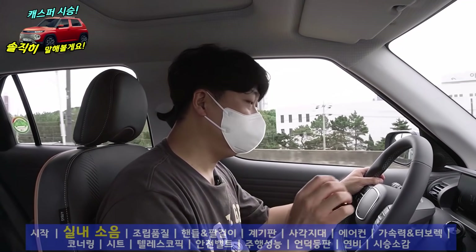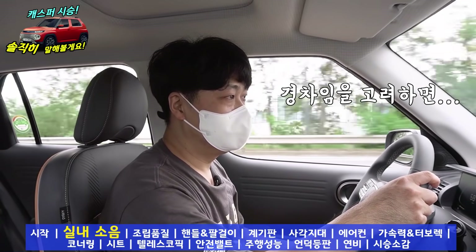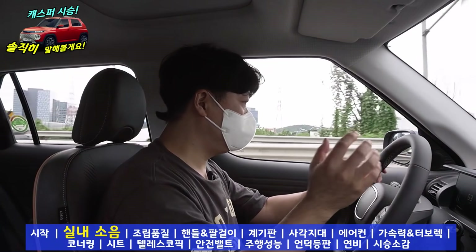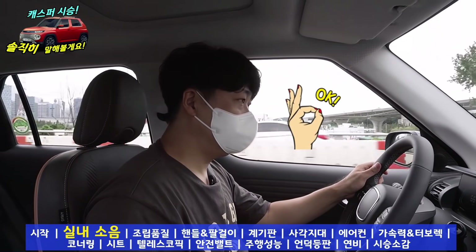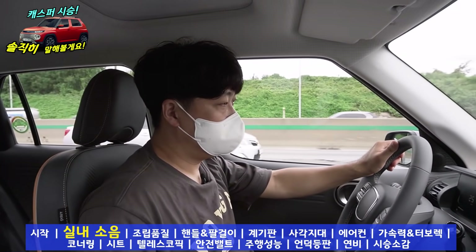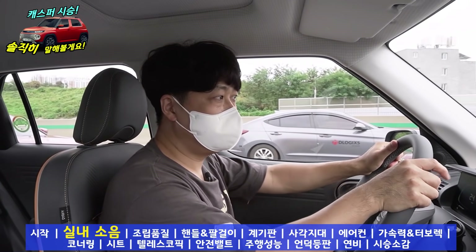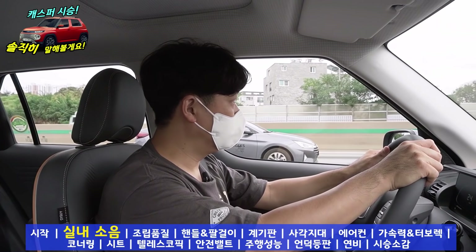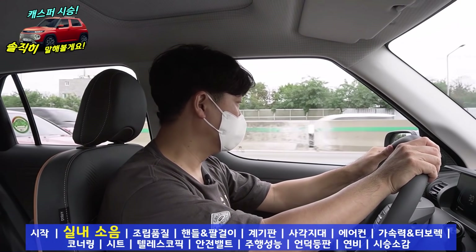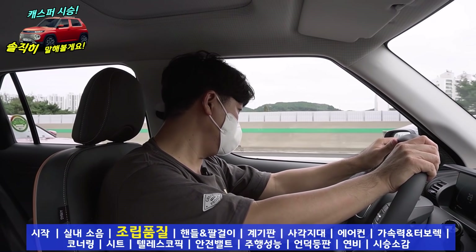실내로 들어오는 소음은 예상보다 굉장히 적네요. 최근에 모닝하고 레이를 시승하면서 실내 소음은 레이 쪽이 좀 더 조용했고 주행 성능은 모닝 쪽이 좋았는데, 지금 이 차량에 유입되는 소음은 경차임을 고려해 본다면 괜찮습니다. 이중접합 유리가 아님에도 80km, 90km까지 달려보니 80km까지는 소음이 크지 않습니다. NVH 소음 방지 기술을 적극 도입한 건지 예상보다 조용합니다. 광주형 일자리를 통해 만들어졌는데 조립 품질도 예상보다 괜찮아요.